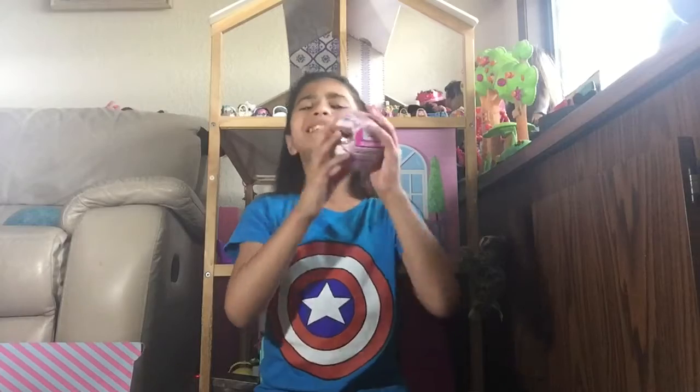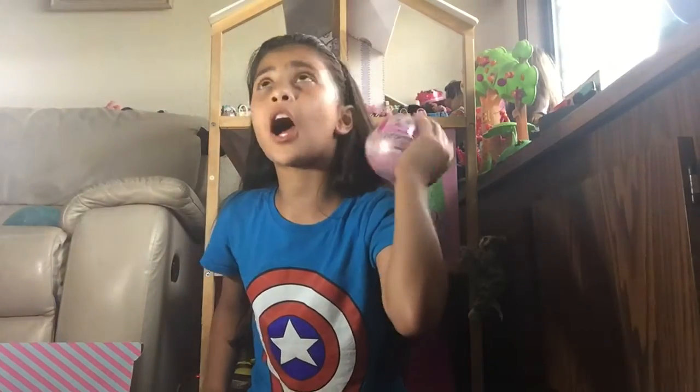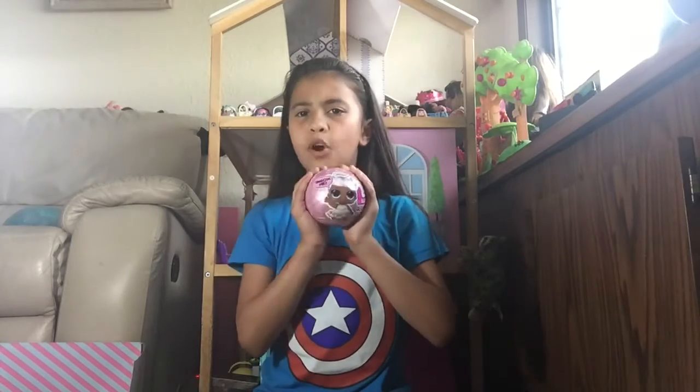Hey everybody, today I'm back with another video and here I have the Glam Glitter Balls and I can't wait to open them. Don't forget to like this video, comment down below, click the subscribe button, and click the notification button. If you want to see part 1 and 2, it'll be up here.